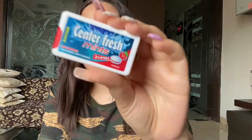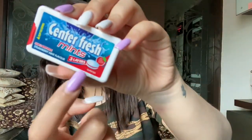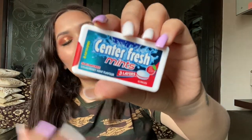The next product is Center Fresh Mints in the strawberry variant — this retails for just 10 rupees and you get 15 pieces. The taste is amazing — strawberry, sweet, and then mint. It's just amazing, you have to try it. This also helps in keeping your breath fresh, and along with fresh breath your overall taste improves too.